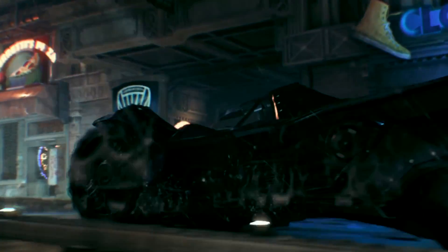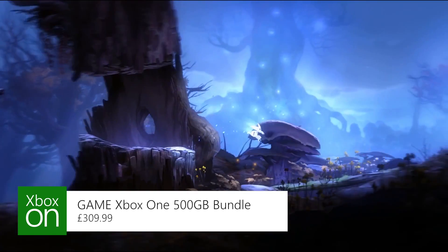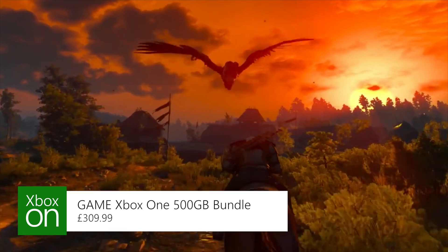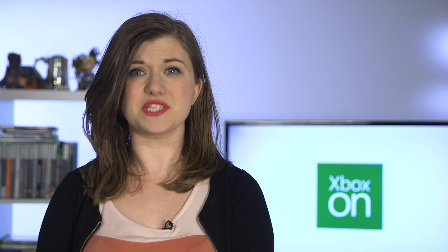If you want the game but you're still torn on getting an Xbox One, then I have good news for you. One of the best console bundles I've ever seen is now available at Game, with Arkham Knight, Ori and the Blind Forest and The Witcher 3, along with a 500 gigabyte console for $399. That's three of this year's best games on one shiny new console. Do it!